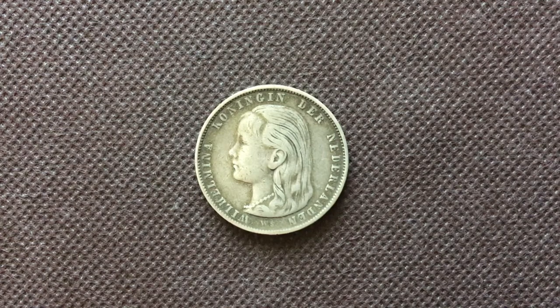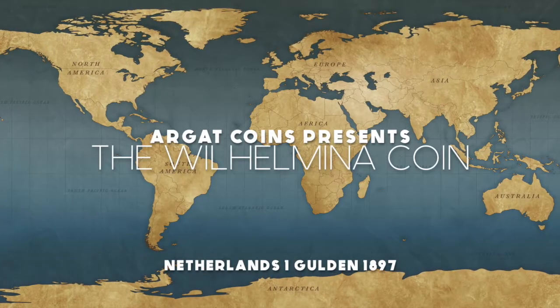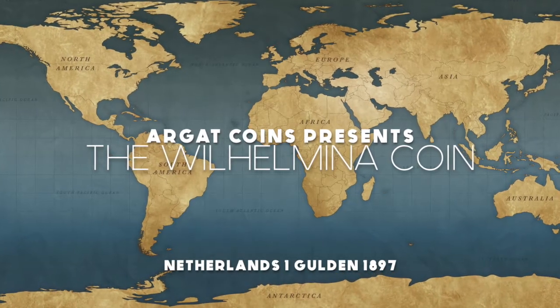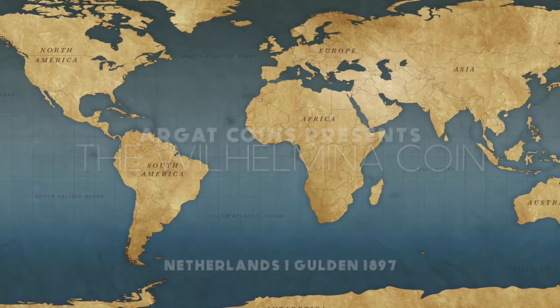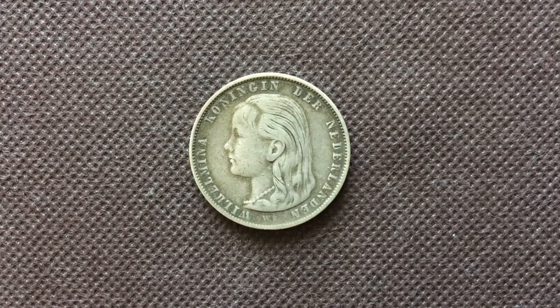Is it just me, or does this coin remind me of like Queen Elsa from Frozen or something? What's up Arget Fam? Arget Coins back at ya again with a brand new video about the one golden coin from 1897.